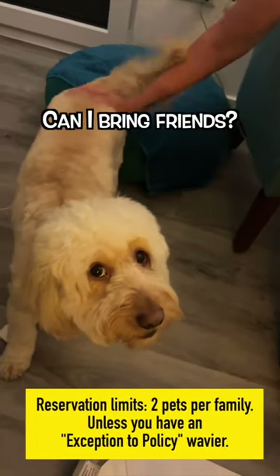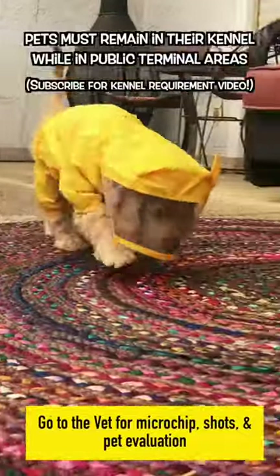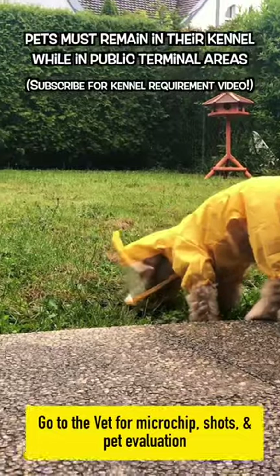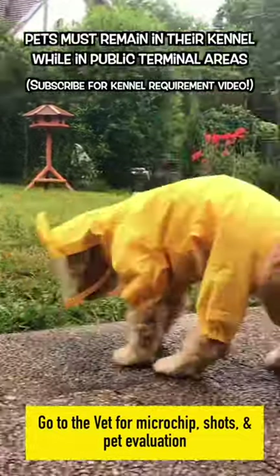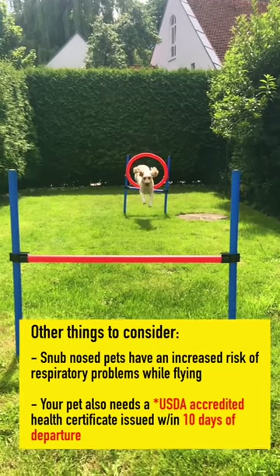Only two pets per family are allowed, unless you have an ETP. Pets must remain in their kennel in public terminal areas. Also, snub-nosed pets have issues when flying, so keep that in mind.